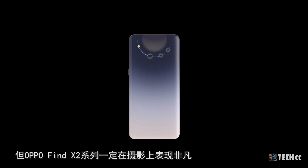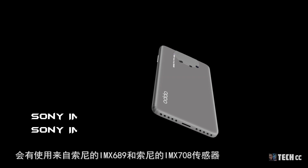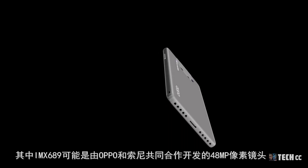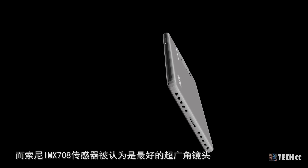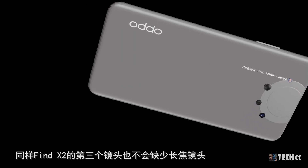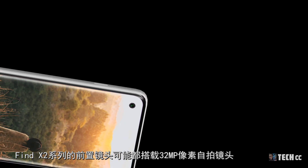OPPO Find X2系列在攝影上表現非凡，後置鏡頭將採用來自Sony的IMX689和IMX708傳感器，其中IMX689可能是OPPO與Sony共同合作開發的。Sony的IMX708傳感器被認為是最好的超廣角鏡頭。此外，第三顆長焦鏡頭可能是1300萬像素，前置鏡頭則搭載3200萬像素的自拍鏡頭。